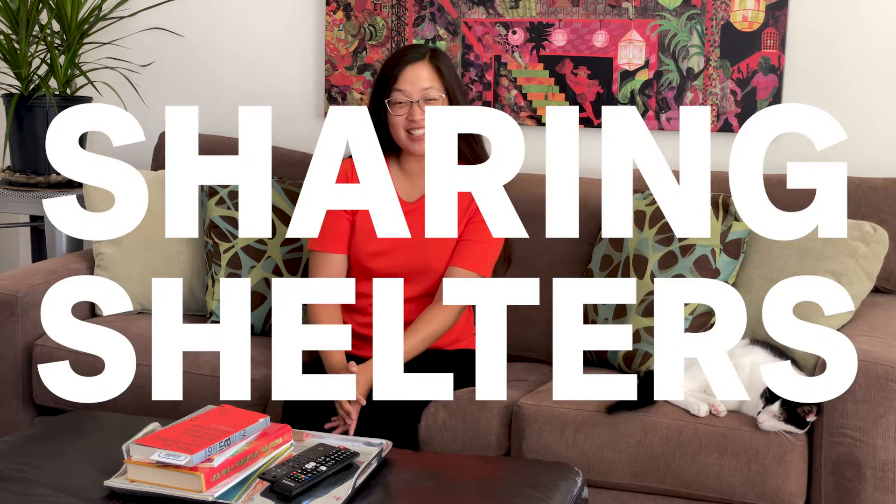Hi everybody! Welcome back! It's a new season of Playdate with Art at Home. This month's theme is sharing shelters.